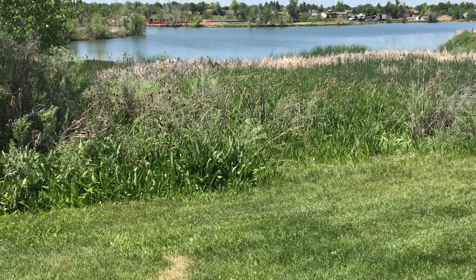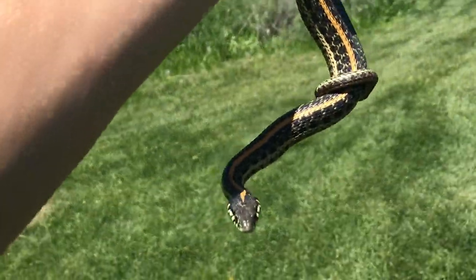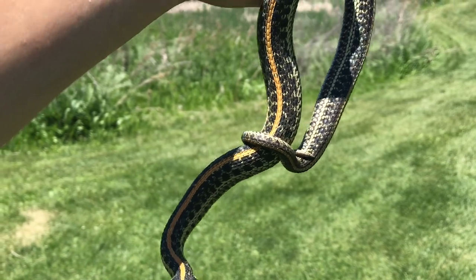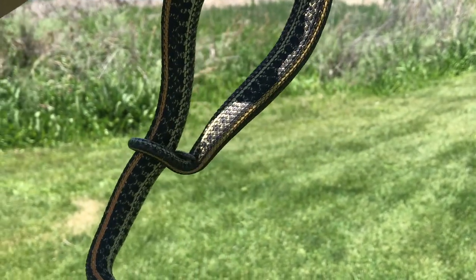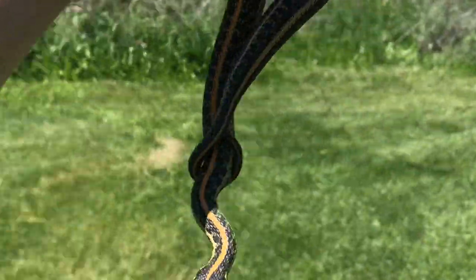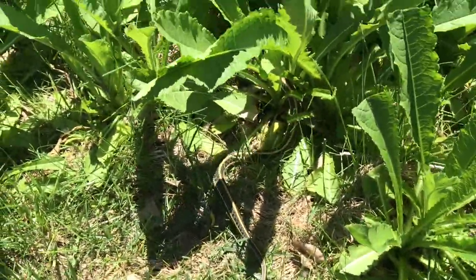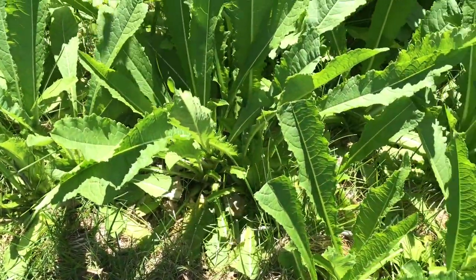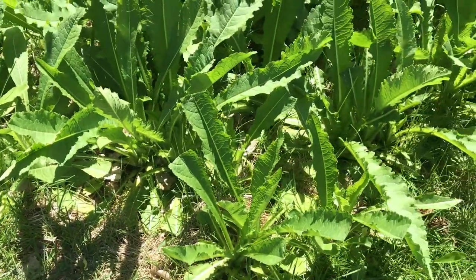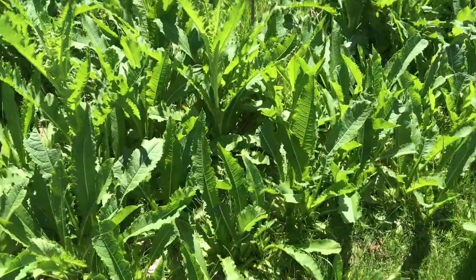Unfortunately no luck with the softshell yet and we're probably about to call it. But we did catch this other plains garter snake right here. This one's pretty thick and big - it's likely a gravid female, so we're just going to release it right now just in case it is. So we'll watch it go back into the brush. Maybe we'll get that softshell eventually, but our expectations aren't too high.